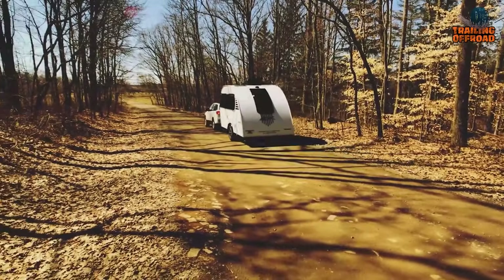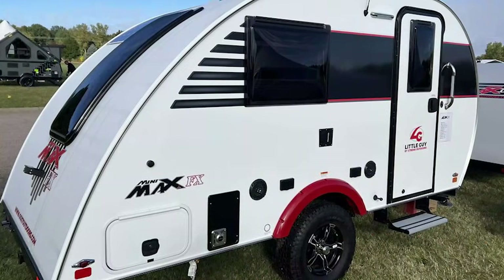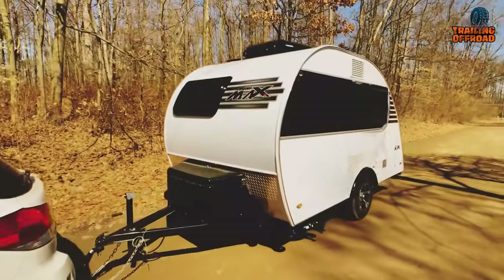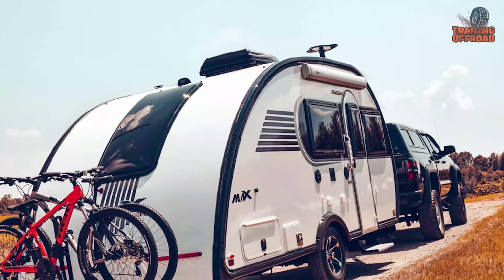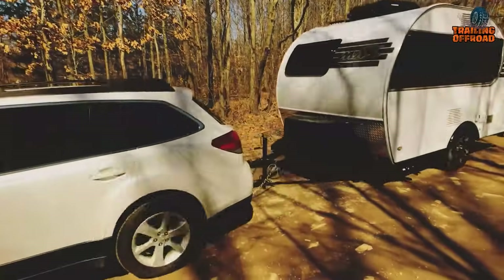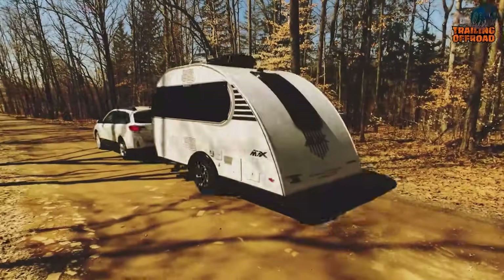The Little Guy Mini Max is built to be durable, featuring an unbroken fiberglass roof, a lightweight aluminum cage, and composite paneling in the sidewalls. The electric brake Dexter axle ensures smooth and safe towing, while the 2-inch rear receiver allows you to easily add bike racks or storage racks. This compact teardrop trailer is full of features that will make your camping experience as enjoyable as possible.